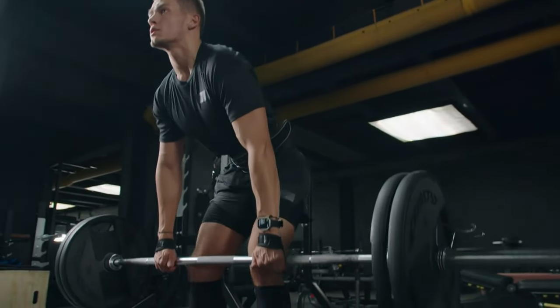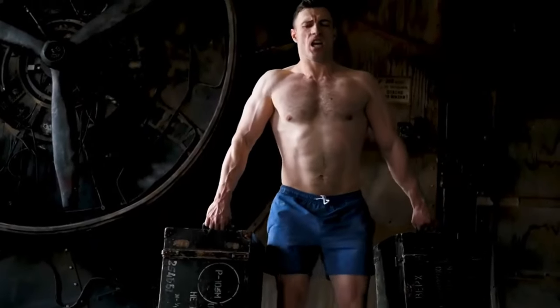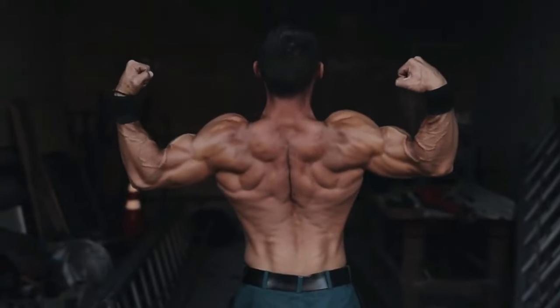Stand with feet shoulder-width apart, holding a heavy weight in each hand, and walk forward in a straight line. Maintain an upright posture and steady weights.